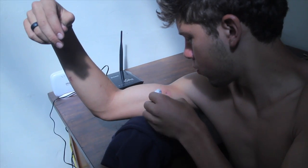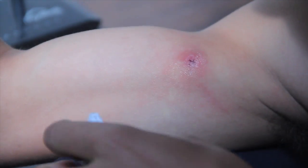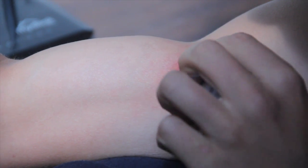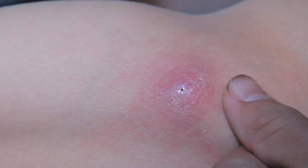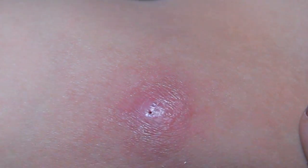This is the botworm lodged inside Odell's arm. That's what it looks like. Now we're going to take a closer look. That is the botworm. That's the cave — you can clearly see the hole there, and that's where it lives.